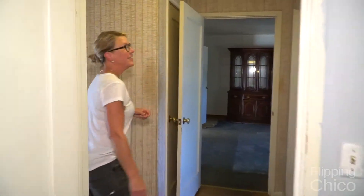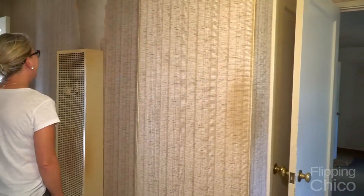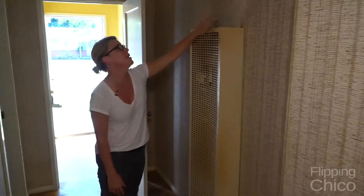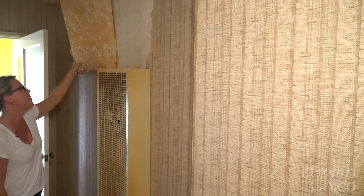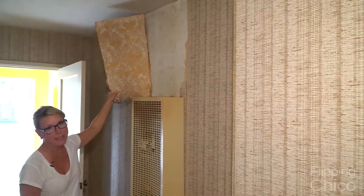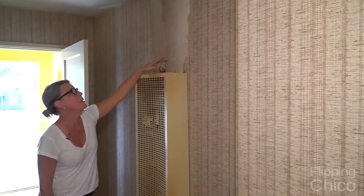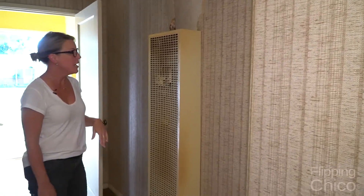So in the hallway, multiple layers of wallpaper. Anyone who's ever taken off wallpaper knows that when you get a big strip off like this, it's never going to happen again — the rest of this wallpaper will probably come off in little two-inch pieces. So most likely what we'll do is just cover over it with some of that shiplap that we like to use and just save ourselves a lot of time and energy and kind of make this hallway a nice feature.